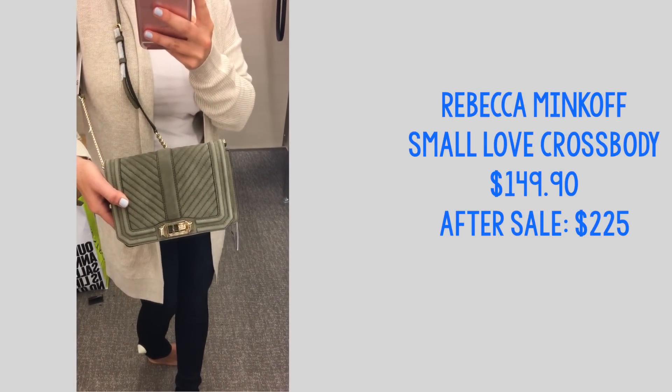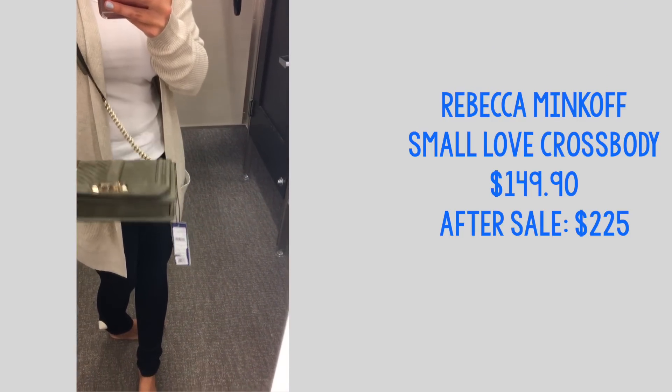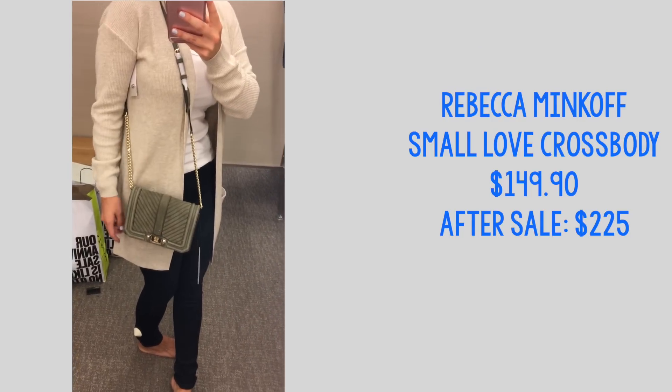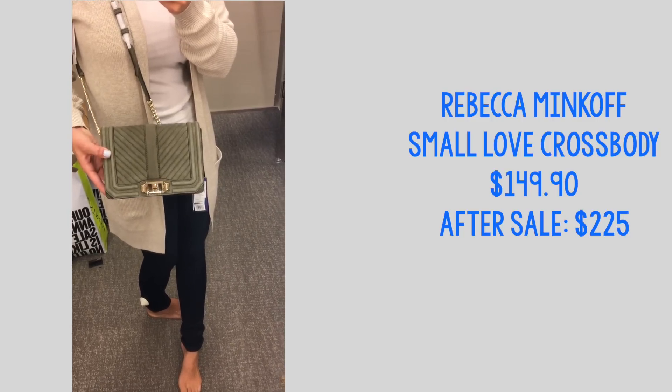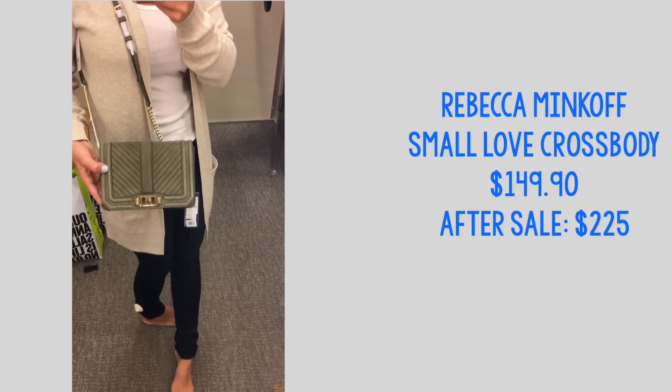I also love this bag — this is a great find and it will sell out super fast, so get your hands on it if you're interested. It's a nice suede material, I love the color, I know I'll get a lot of use out of it in the fall, and it's the perfect size if you don't carry around a ton of stuff.